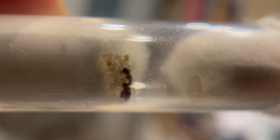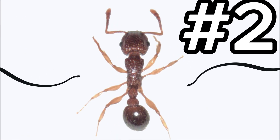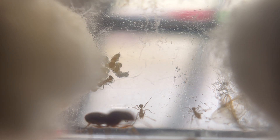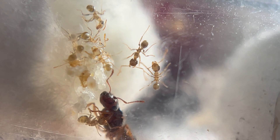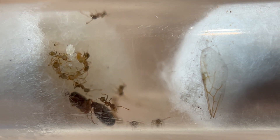Pupae is the last stage an ant has to go through to become an adult worker. The next challenge was to see if the queen ant could successfully hatch her first worker ants. After weeks of waiting, the colony finally reached a milestone that changes everything — the very first workers arrived. From three workers, they not only doubled but even tripled, reaching a great number of worker force.